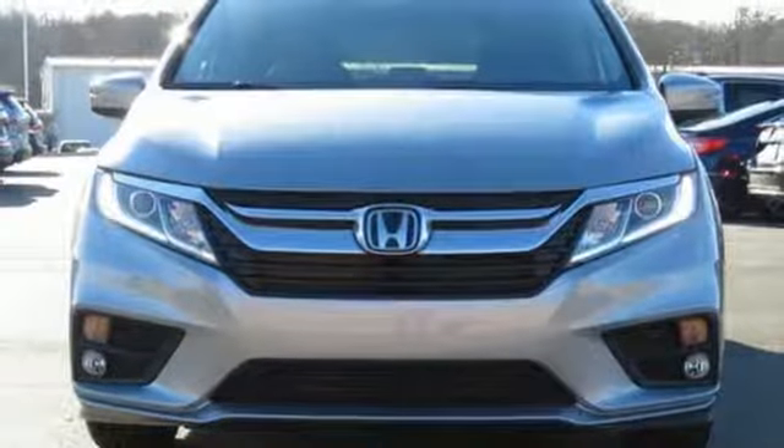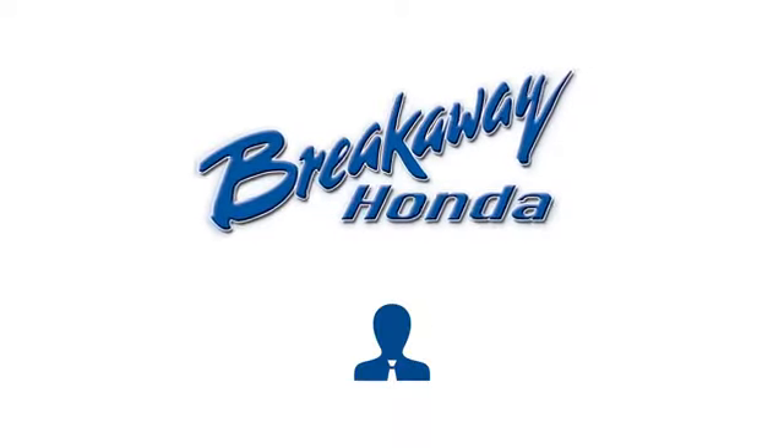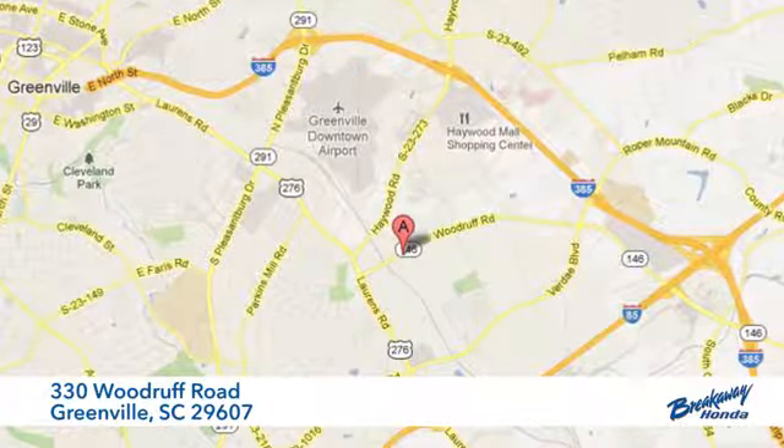Someone's going to drive this fantastic vehicle off the lot — should be you. Test drive it today. Call, click, or stop in today. We're conveniently located at 330 Woodruff Road in Greenville, South Carolina.